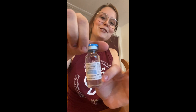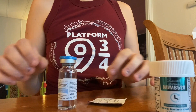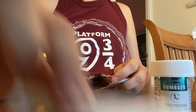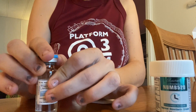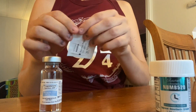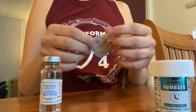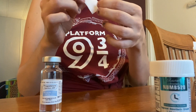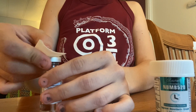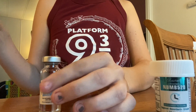Now that the numbing cream is put on and hopefully doing its job, I'm going to get the progesterone — in this cute little bottle. So: progesterone, alcohol pad, drawing needle, syringe, and injecting needle. First, take the cap off. Make sure your hands are washed — or use gloves if you don't want to wash your hands. Then take the alcohol pad and wipe the top to make sure it's sterile.